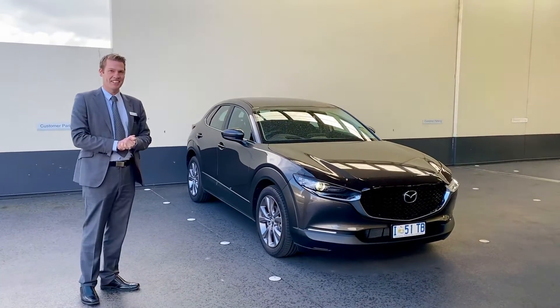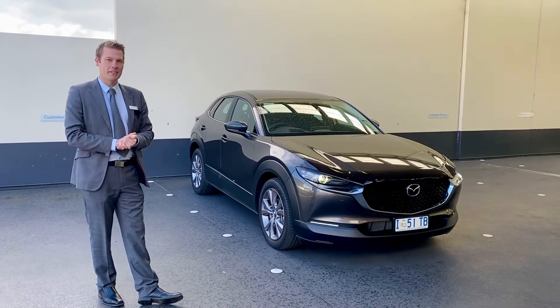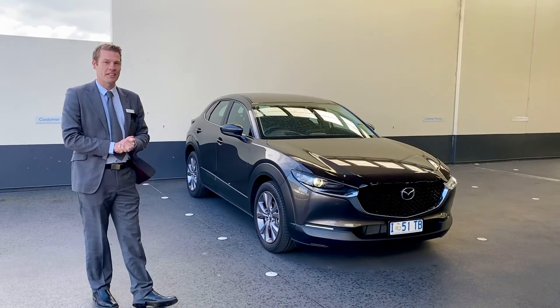Attached is a link to the brochure and also some of the specifications as well. I look forward to talking to you shortly. Thanks, bye.